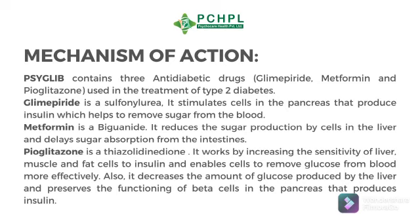Glimepiride is a sulfonylurea. It stimulates cells in the pancreas that produce insulin, which helps to remove sugar from the blood.